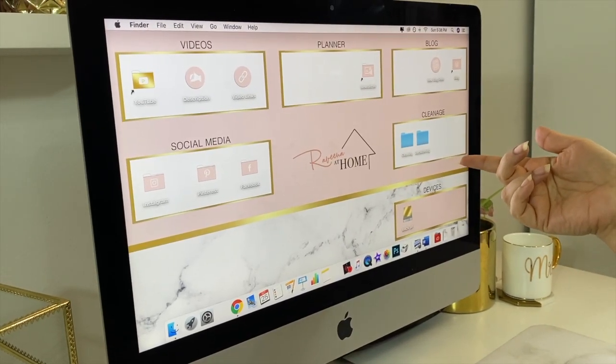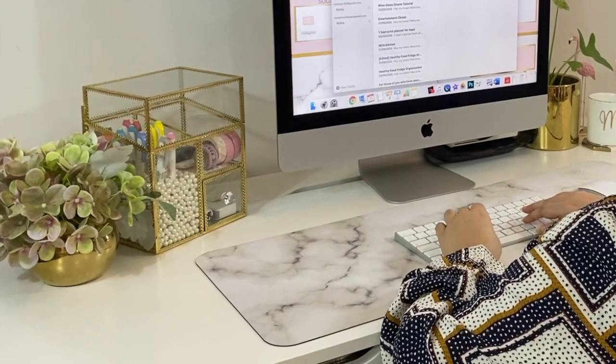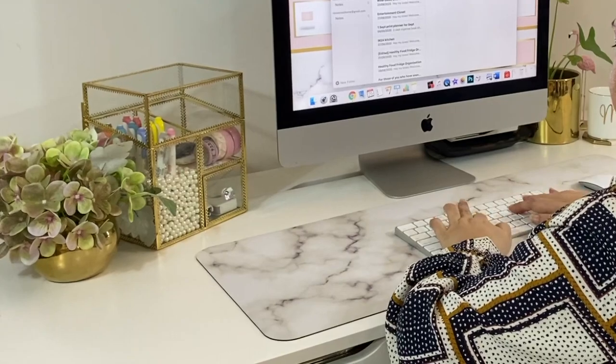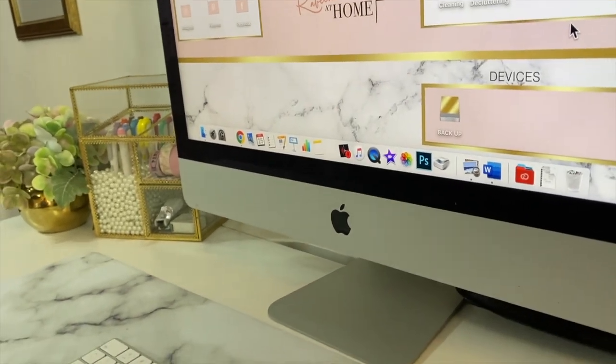A few months ago I asked all of you for recommendations on which computer to buy. Most of you suggested I get the iMac — I did, and I could not be happier. It's such a user-friendly interface and honestly there is no going back for me.